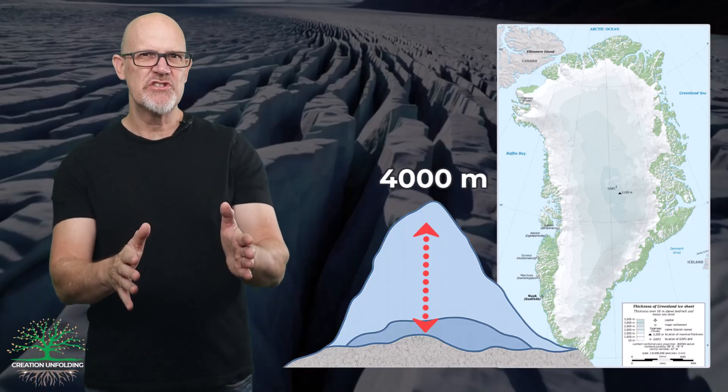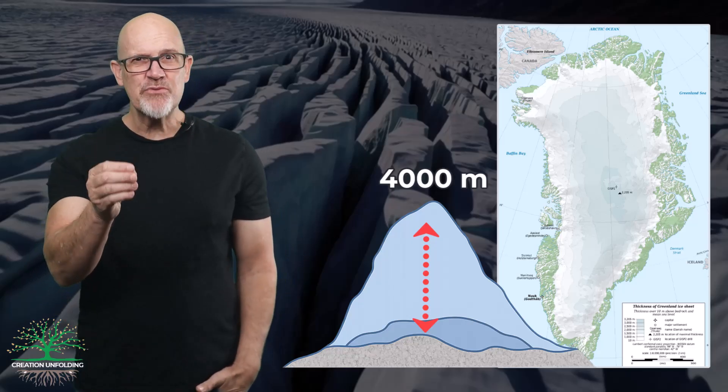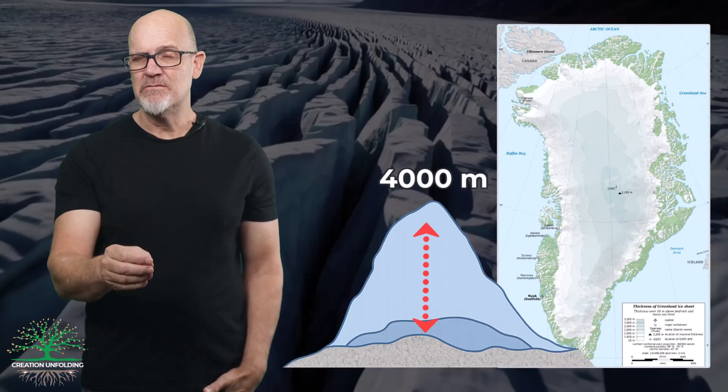Empirical observations, however, conclusively show that the rate of ice accumulation can proceed at incredibly rapid rates.